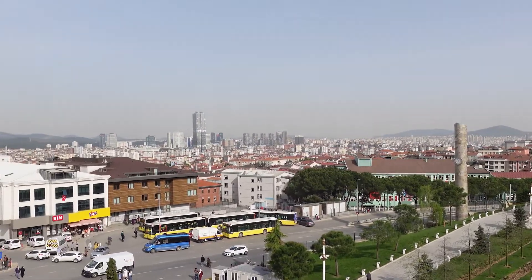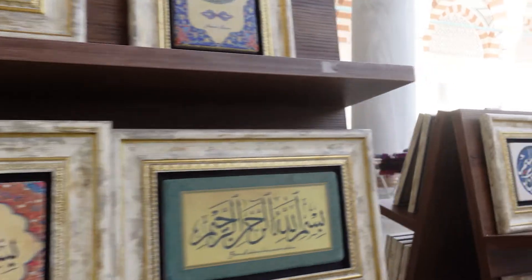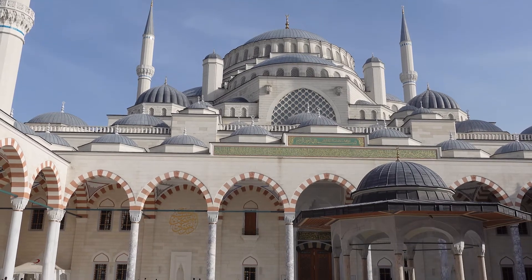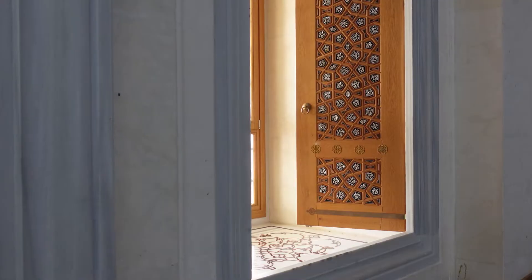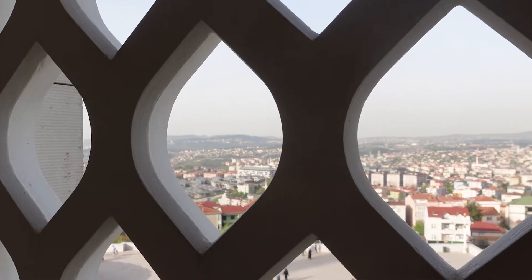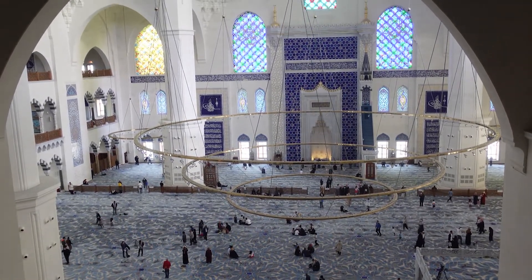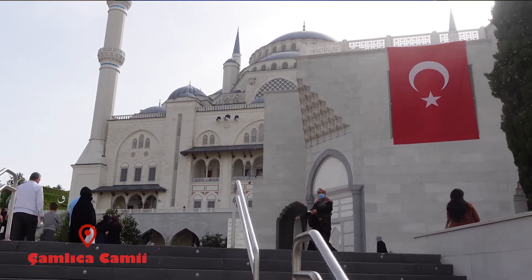Assalamu alaikum warahmatullahi wabarakatuh. Hello, welcome. Today I'm going to present you this exquisite mosque that you can see behind me, so let's go for the tour. Çamlıca Mosque is a mosque situated on the Anatolian side of Istanbul.